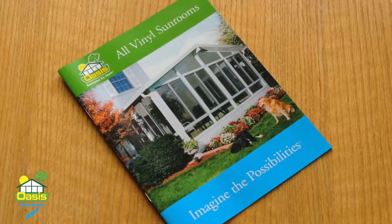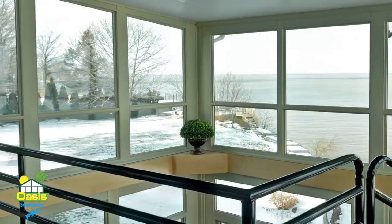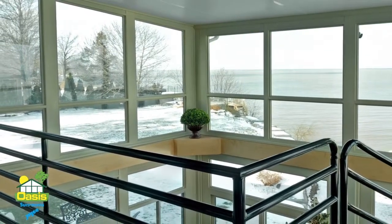We found what we wanted with the Oasis sunroom by Joyce Manufacturing. We knew the many benefits of vinyl, especially with the non-transfer of heat and cold and the clear, consistent color.